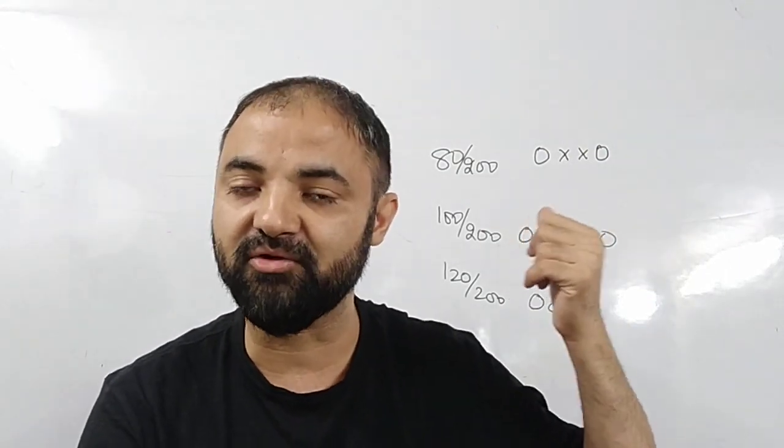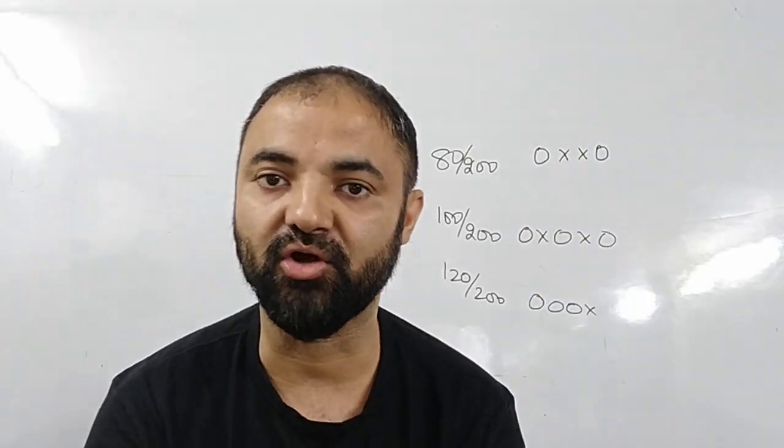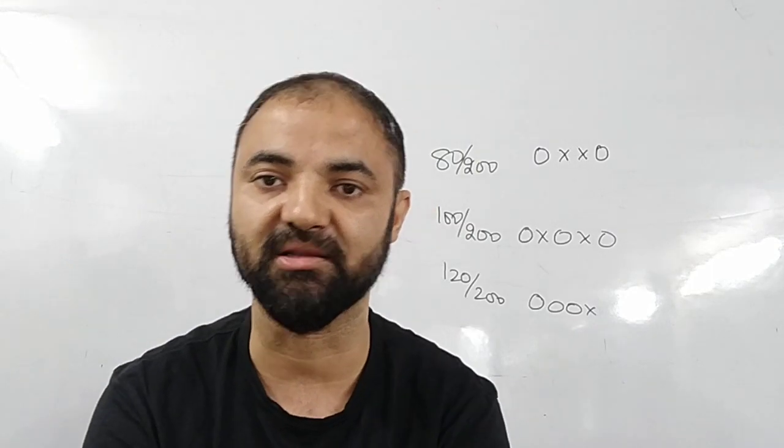Number two: people who are at 80 and want to reach 100 — that is your next target. If you are able to cross 100, you can give a mock alternate day. Until you cross 100, there's no benefit in giving mocks. Because if you have weak areas and you don't improve them, nothing is going to happen.